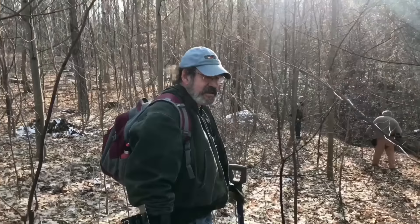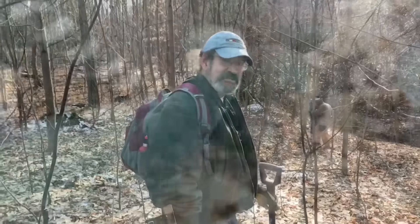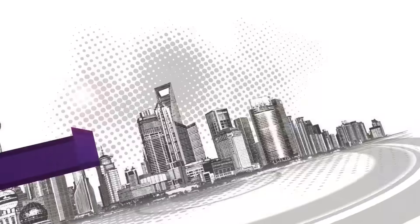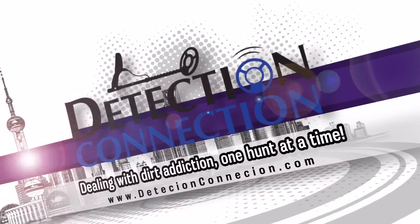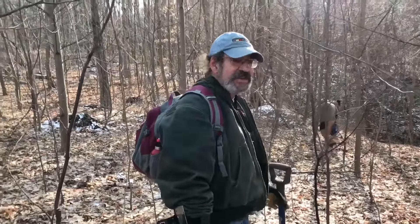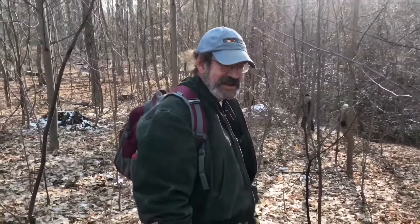This time on Detection Connection. My name's Dan, I go online as Danimal. I've been metal detecting for a long, long time. I still use the DFX and I do just fine with it. You can ask Donnie.